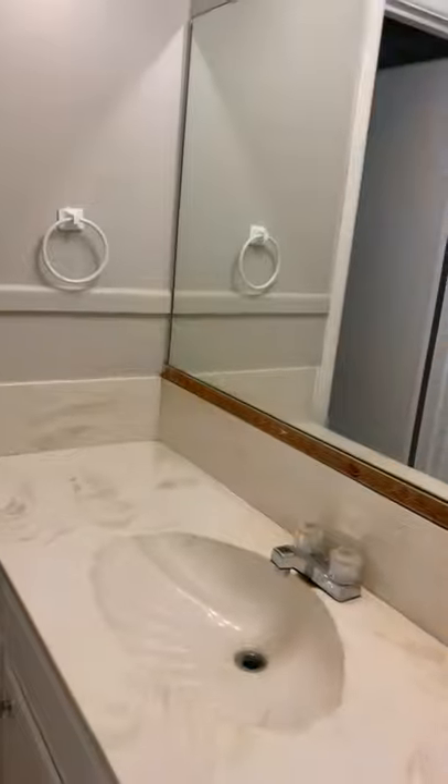And over here is the next bathroom. Let me turn the light on so you can see.